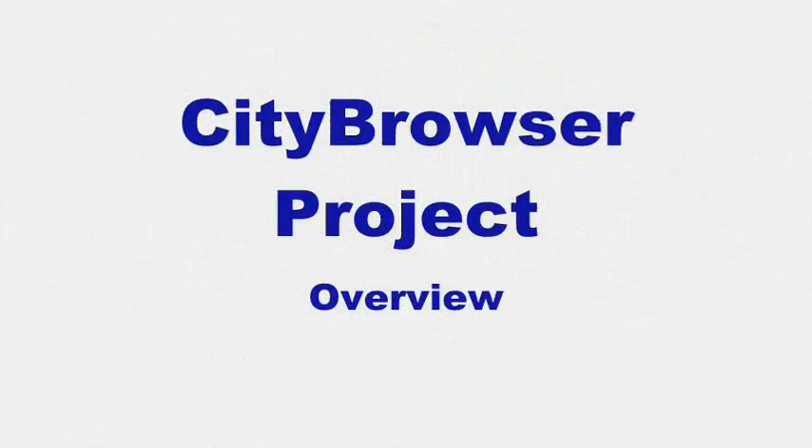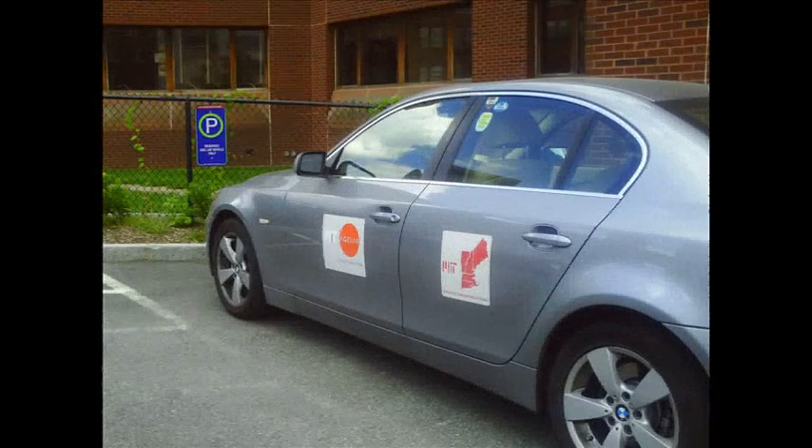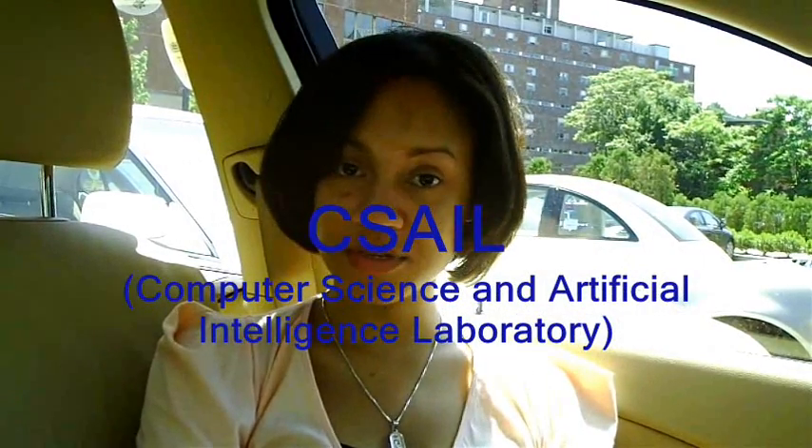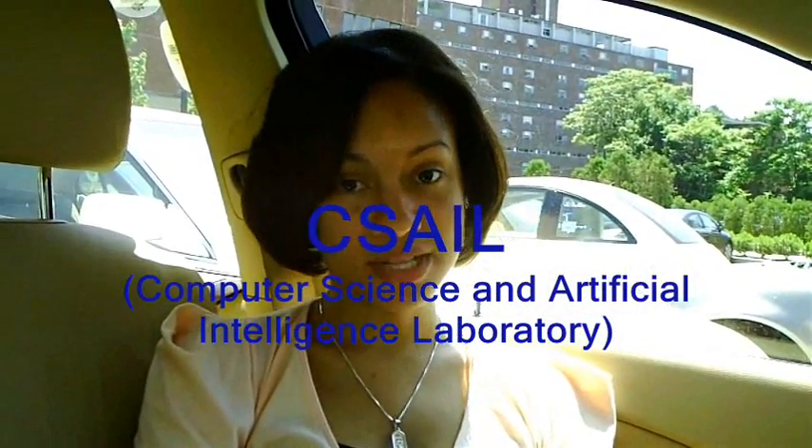The most recent study I worked on was City Browser. The City Browser project was the focus of my senior thesis and it also allowed the Age Lab to partner with both BMW and the U.S. Department of Transportation. The City Browser system was developed by MIT's Computer Science Artificial Intelligence Laboratory, or CSAIL, by Jim Glass and Alex Greenstein. Naturalistic voice recognition systems are becoming ever more popular, and the purpose of the City Browser project was to explore such systems in a user environment.